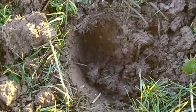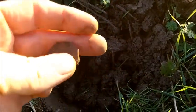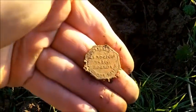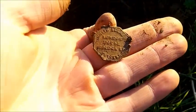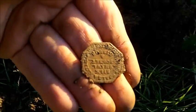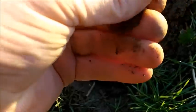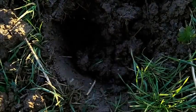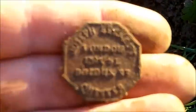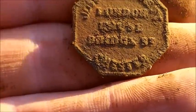Just got another little signal - flipped it out. I thought it was a 20 pence at first but it's a little token of some sort. Nice bit of detail on it, should clean up quite nice. No idea what it says but I like it.